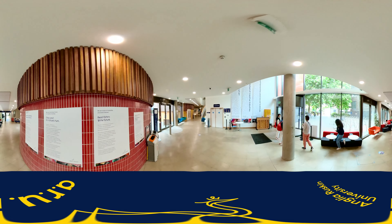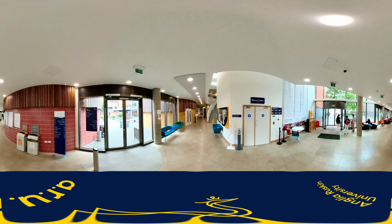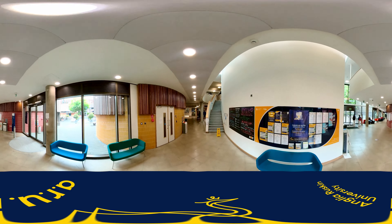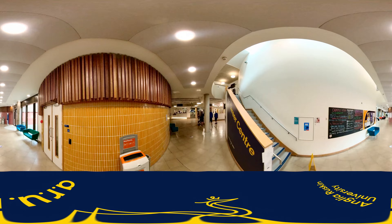Now we are passing the stairs on the right which take you up to the open access computer room across the first floor. There is a notice board with sports information and leaflets. This area normally has lots of posters and flyers about events happening, such as talks and society meet-ups.